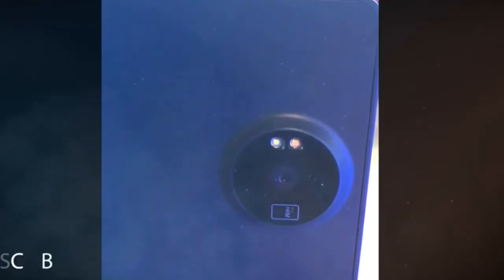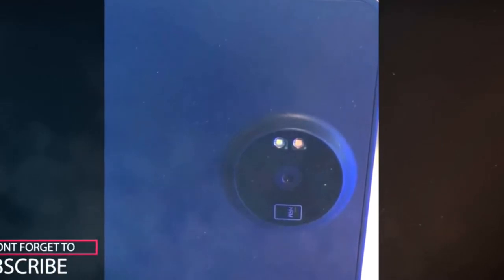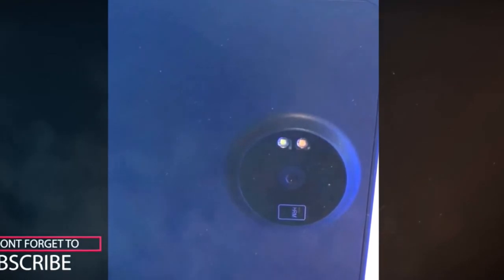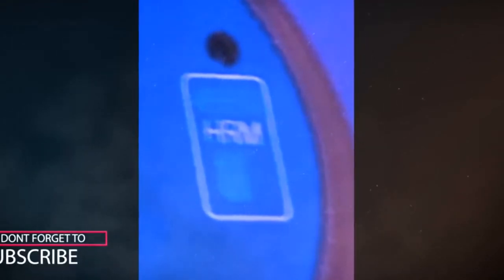Looking at the images of the camera on the back, Nokia is going for a unibody metal design like the mid-range Nokia 6. It is believed to feature Carl Zeiss optics. The prototypes also have a small rectangle with HRM written over it, and we are guessing this is a heart rate monitor.